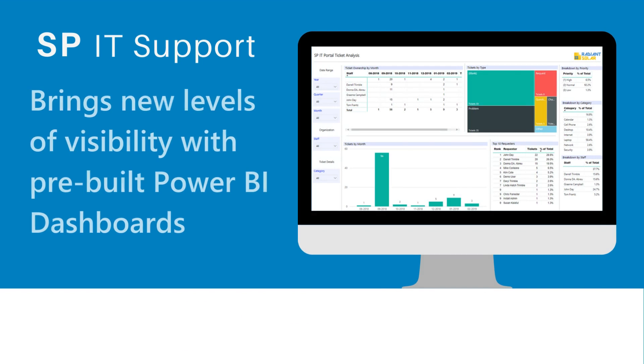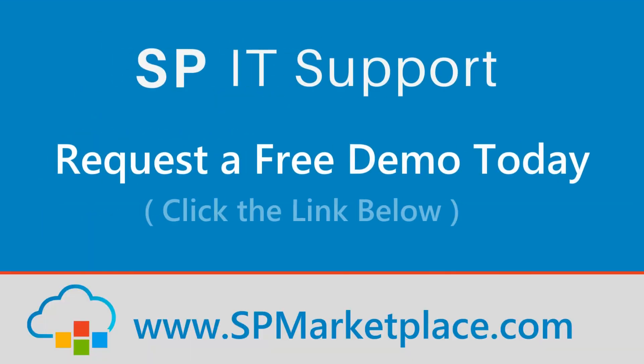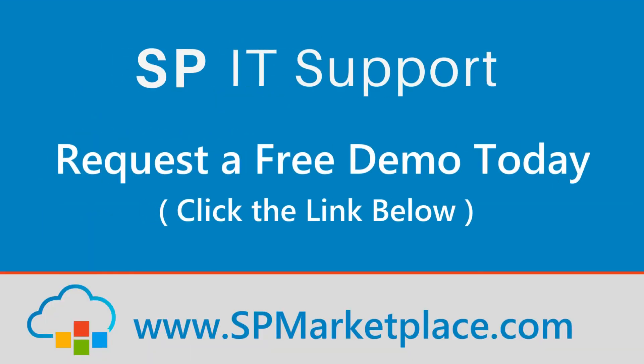SP IT Support brings new levels of visibility with pre-built Power BI dashboards. SP IT Support — request a free demo today. Click the link below.